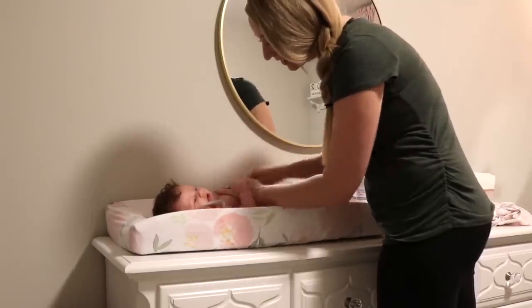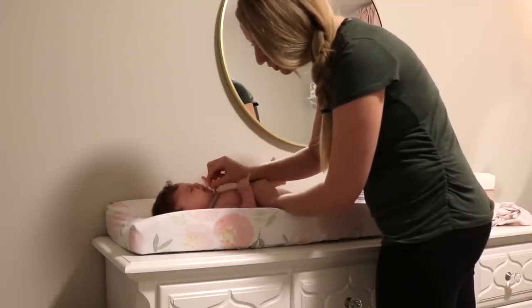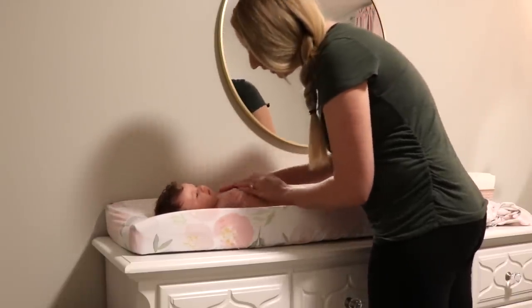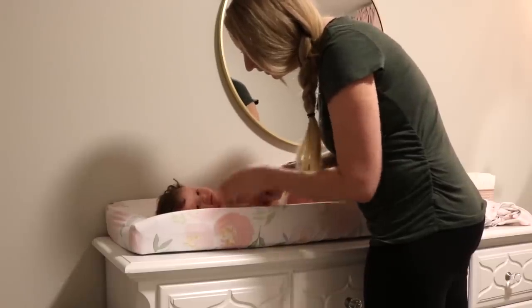Something that relaxes our baby before bed is giving her a gentle baby massage with lavender lotion. The one that we use is from the Honest Company — it smells really yummy but it's very gentle and not overpowering. We absolutely love it.